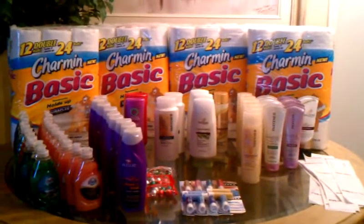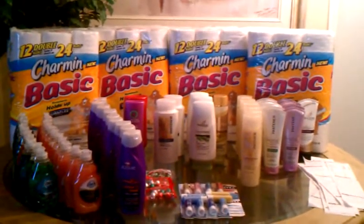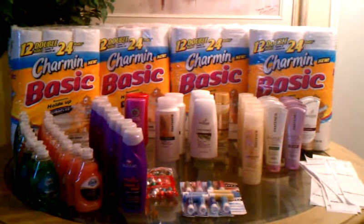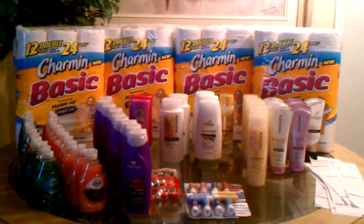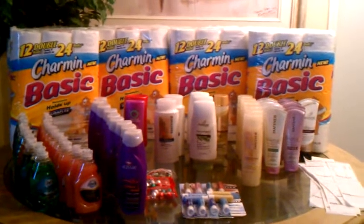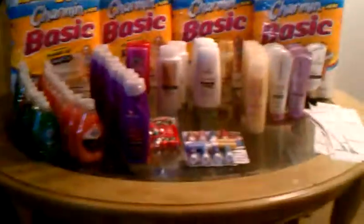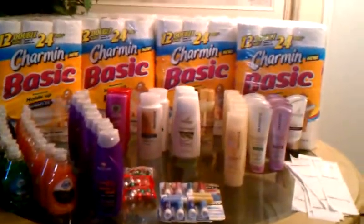Hey YouTube, this is Keisha coming at you with a CVS video. I got these items — let's see, today is Thursday. I got some Tuesday and Wednesday, so I just thought I'd do a video since I finally have time to set up and show you what I got. I think I did real good.